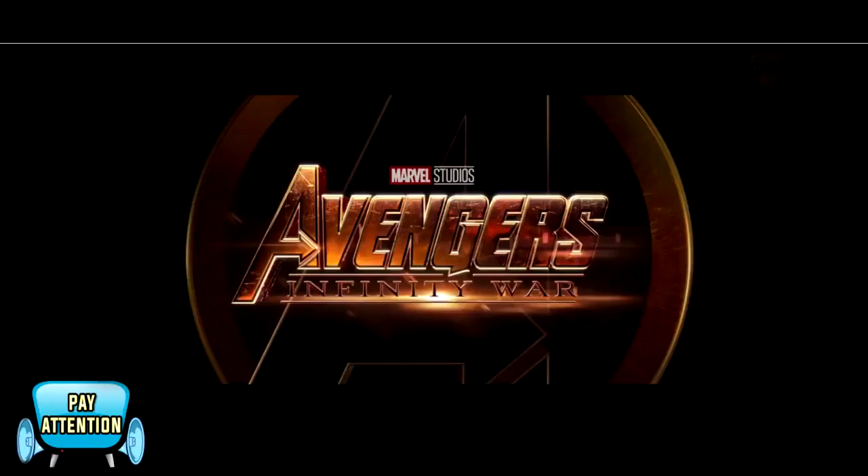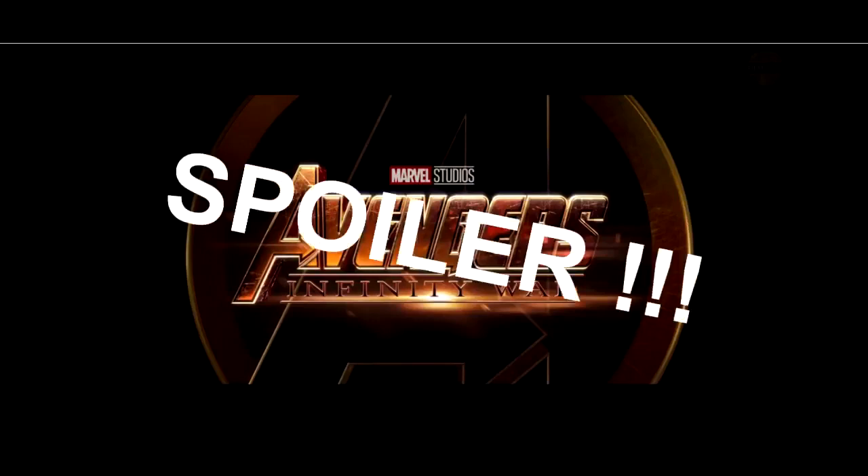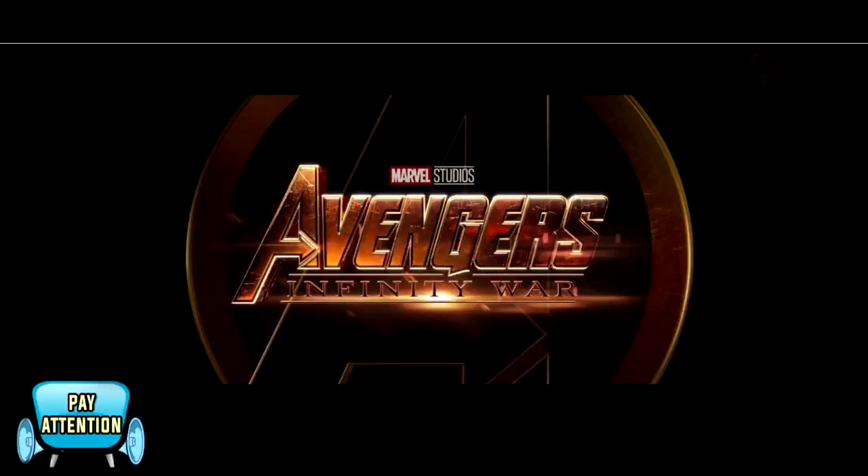This is the second trailer of Avengers. We will see the first trailer of Avengers — the hero city is the second trailer. The total element is different. If you are confused, then you will see the spoiler. Let's see the video.